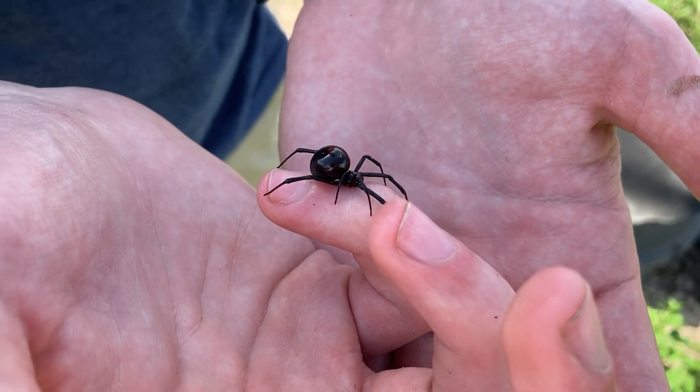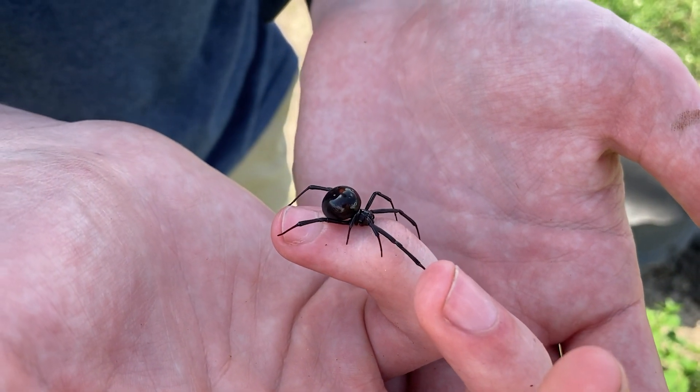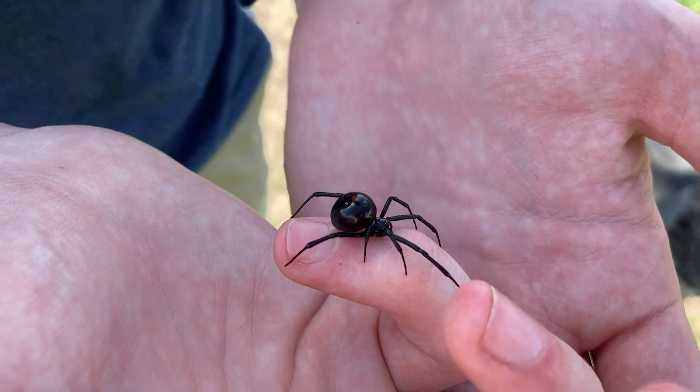Most spiders only have their silk glands in their abdomens, or their opisthosomas. And this spider is no exception — it does have silk glands in its abdomen. But it also has two silk glands packed inside its big ol' head, and that is why its head is so bulbous and weirdly humped like that.